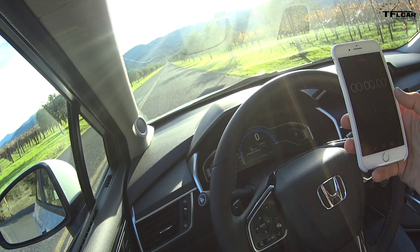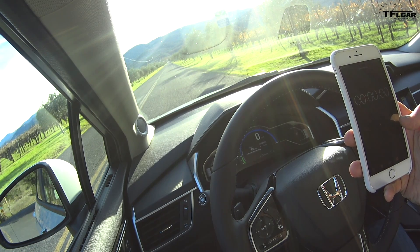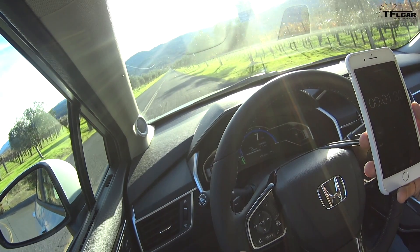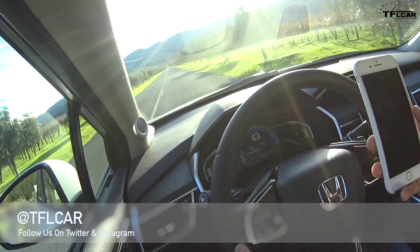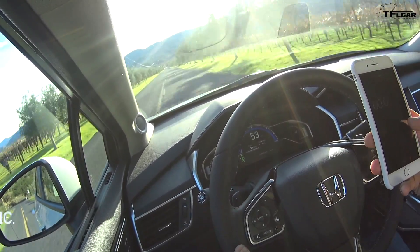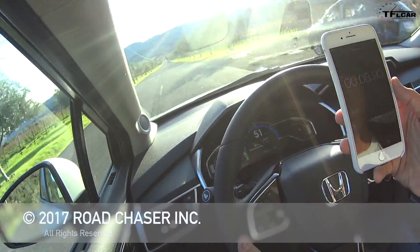Let's find out how fast this is from 0 to 60. I've got a stopwatch — here we go. And we're at 40... 50... 60 — 8.9 seconds.